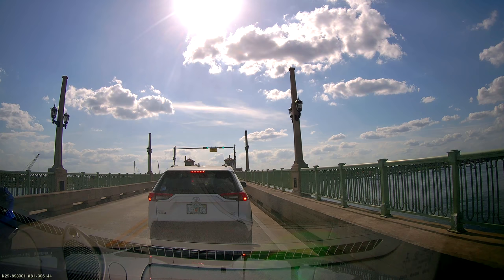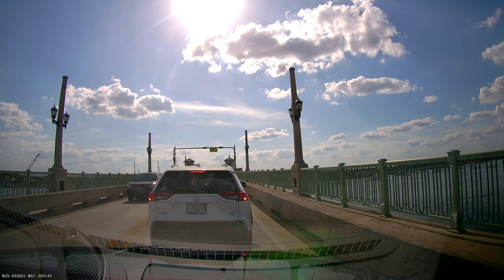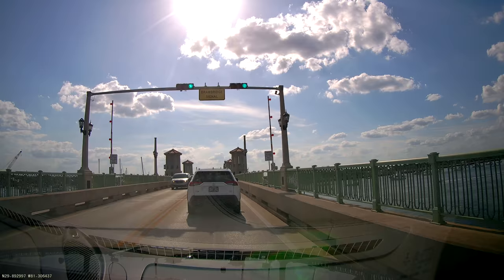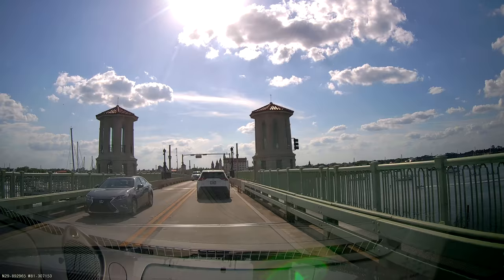We're stuck in traffic, so anybody who thinks there's no traffic in Saint Augustine because it's a small town — that's just not true. I drove over here yesterday, same deal. This is like the only drawbridge in town and it opens I think twice an hour. On top of that you're going into the most popular part of the city. Yesterday when I was driving through, you wouldn't believe the amount of people waiting outside at restaurants trying to get a table on just a normal Wednesday afternoon.